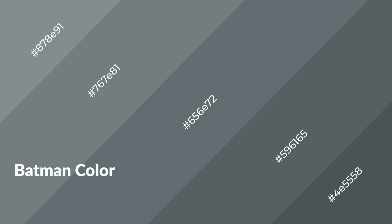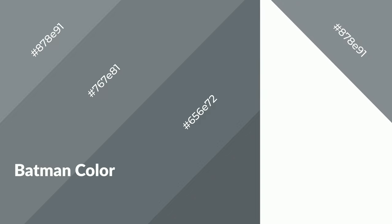Blue emits calming, serene, soothing, refreshing, spacious, unwinding, peaceful, and relaxed emotions. Cool colors are like water, ice, sky, grass, and snow. You can see them used in baby products.